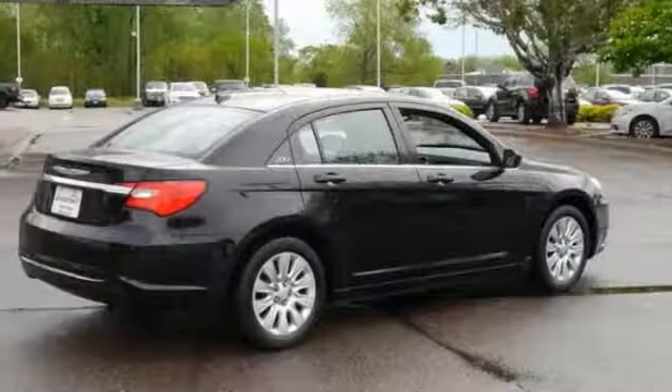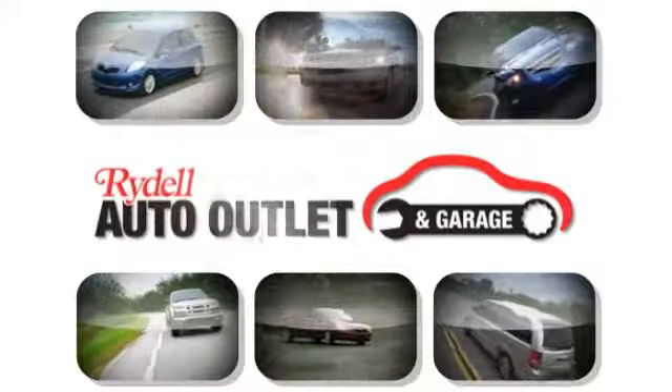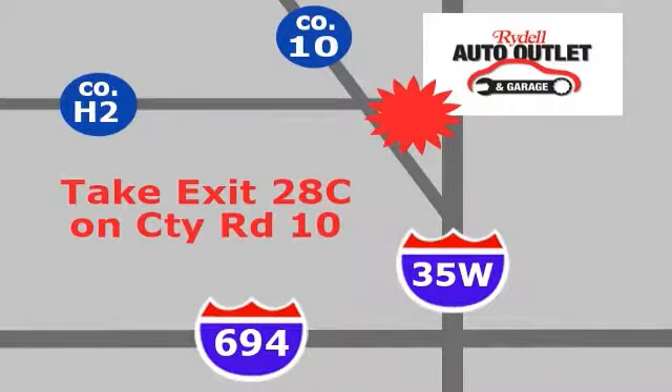Now this is one attractive vehicle looking for a new home. Come on out and take it for a test drive today before it's gone. Your satisfaction is our goal. We are conveniently located at 2375 County Road 10 in Moundsview, Minnesota.